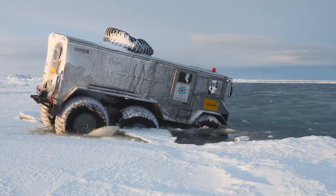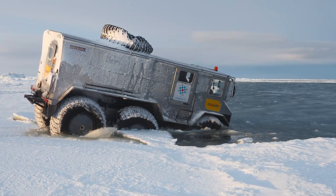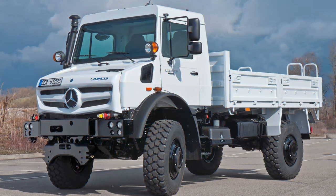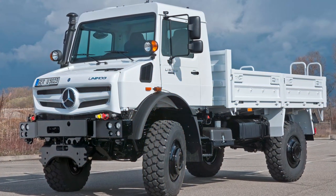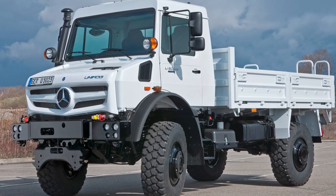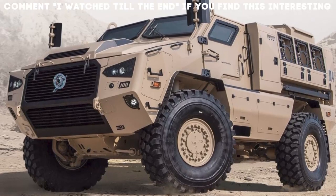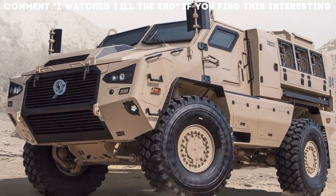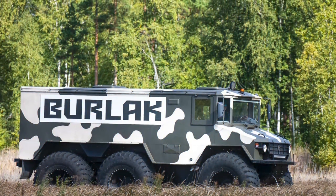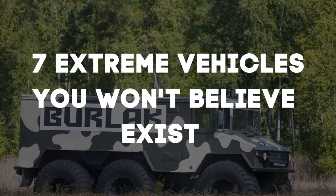As humans, it's in our nature to be adventurous, and our planet has a plethora of undiscovered and extreme places to be exploring. However, the journey to explore the unexplored is always full of rough terrains, narrow paths, and requires you to survive harsh elements of mother nature. You would need to be extreme to overcome these extreme conditions, and what better than having an extreme vehicle for your expedition? Join me as I take you through seven extreme vehicles you won't believe exist.